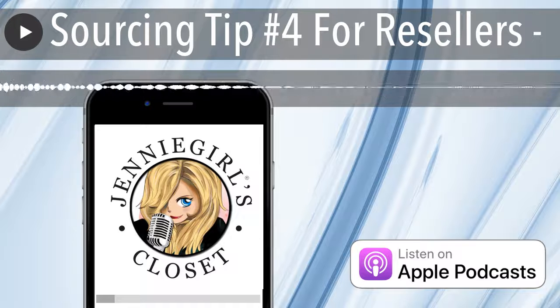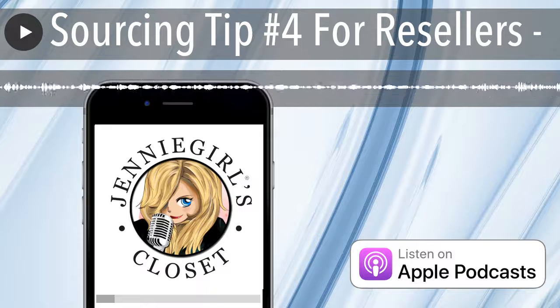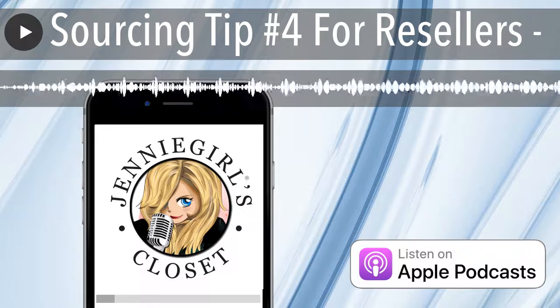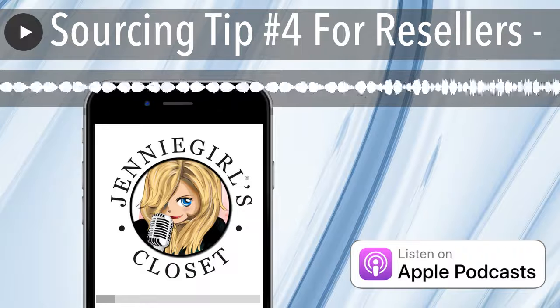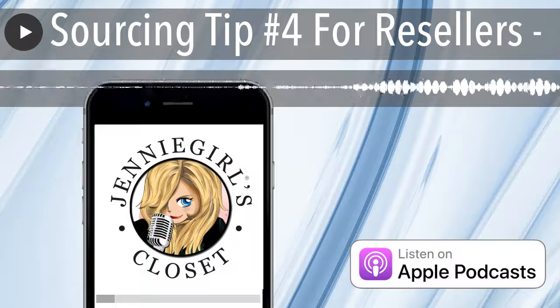What I am finding for myself, which might be helpful to you, is I have focused in on certain colors — colors that I like for myself, colors that I enjoy, colors that look good together. So primarily when I'm sourcing, it's really helpful because I look for those colors and I sort of filter out everything else.